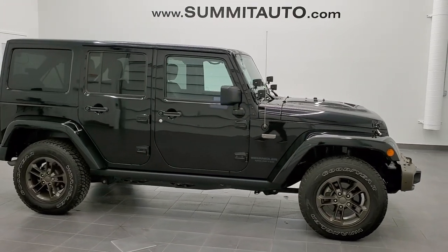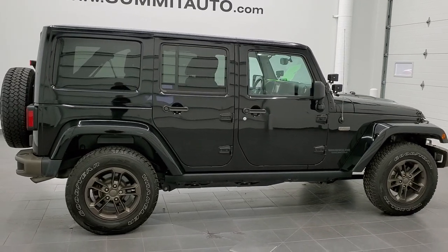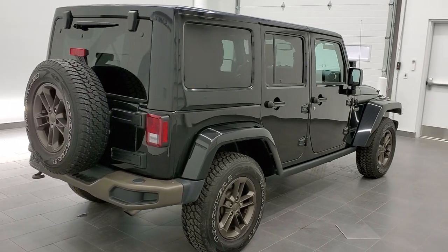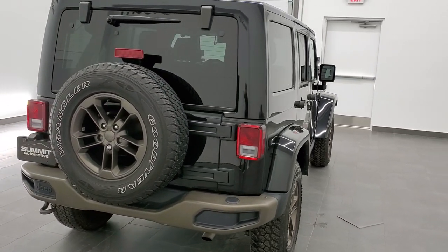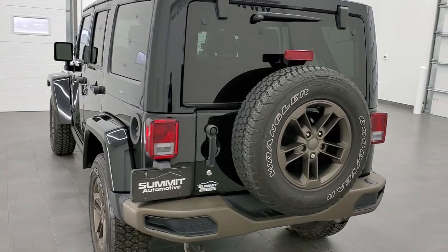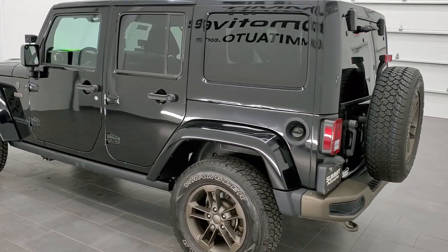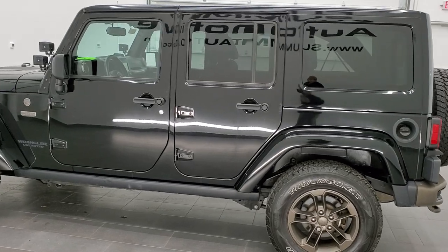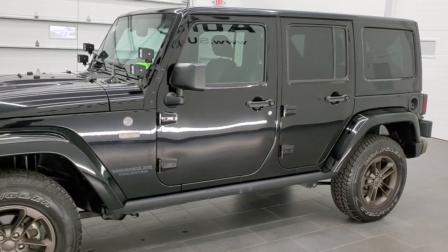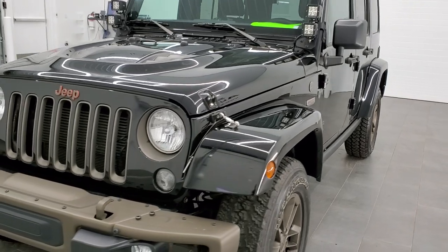This is stock number 11086. We are here at Summit Automotive in Fond du Lac, Wisconsin, your new and used Jeep and Jeep Wrangler headquarters. Today we are checking out this super clean 2016 Jeep Wrangler Unlimited Sahara 75th Anniversary Package. This vehicle has an award-winning 3.6 liter Pentastar V6 motor. It has been fully safetyed and inspected by our service shop, has a fresh oil and filter change, all the fluids have been checked and topped off, and this Jeep is 100% ready to go.